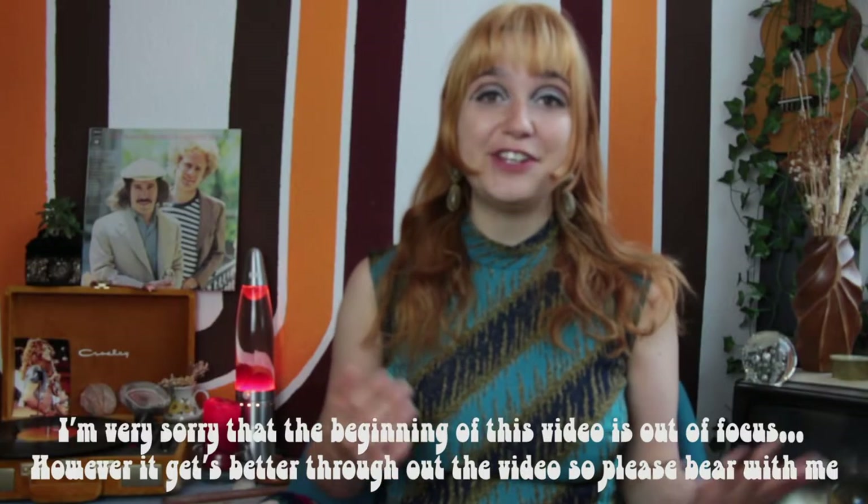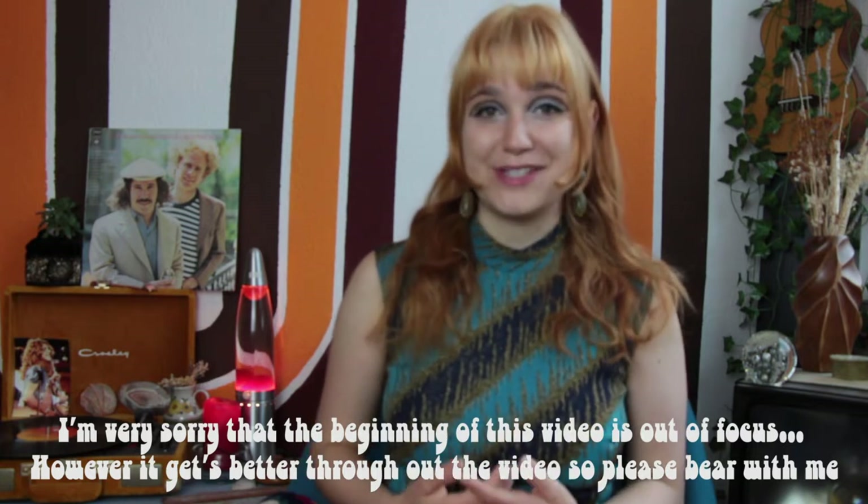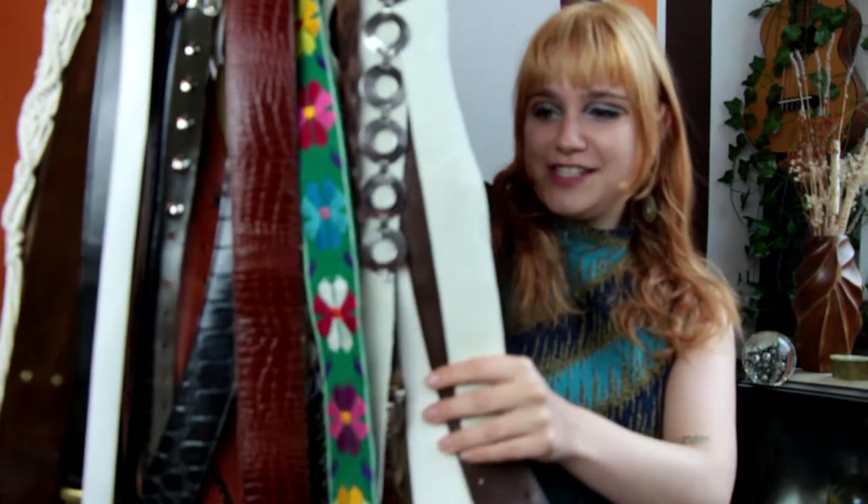Hello and welcome everyone. Today's video has been requested quite a few times recently — I'm going to show you my entire belt collection. I love belts, I pretty much wear a belt every single day, sometimes even two or three. Most of my belts are originally from the 60s or 70s, or at least look a lot like belts did back then. I don't have a particular order, so I'll just start with the first belt.